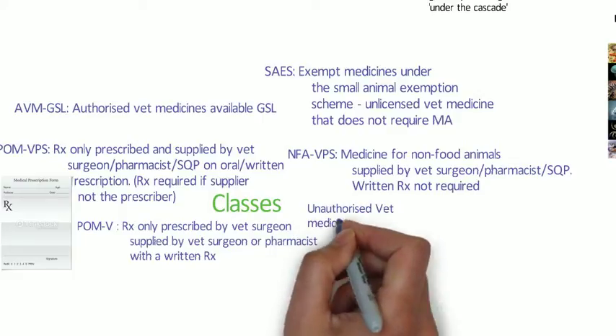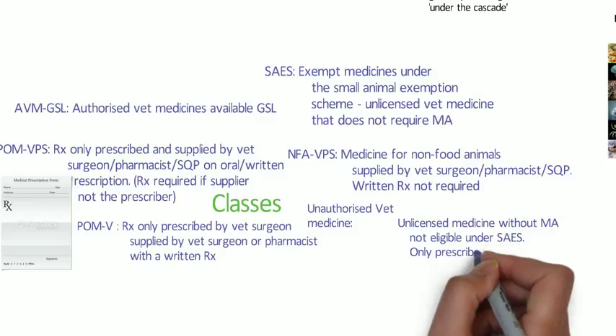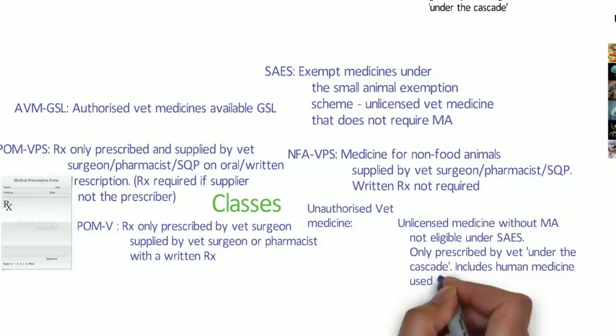Then we have unauthorised veterinary medicines — unlicensed medicines that don't have a marketing authorisation and are not eligible for exemption under the SAES. They can only be prescribed by a veterinary surgeon under the cascade, and they can include human medicines used for animals.